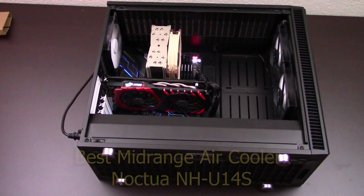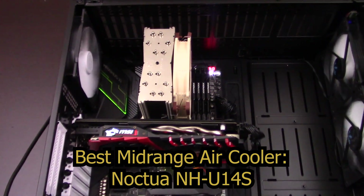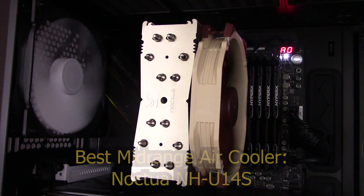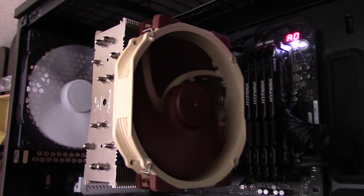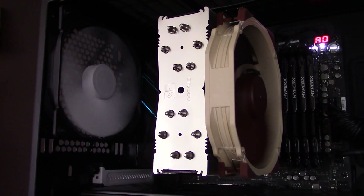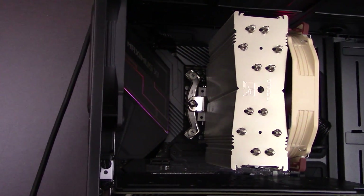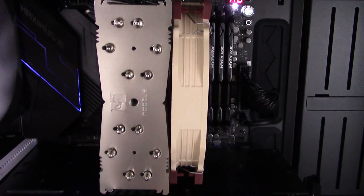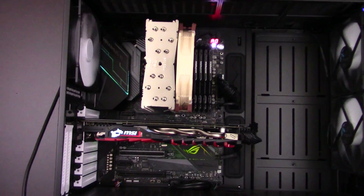My number one pick goes to the Noctua NH-U14S. It has absolutely outstanding performance for the price, beating all the coolers in this roundup and even matching the performance of much more expensive high-end coolers. It also has an industry-leading six-year warranty, so you know it will last through many builds. However, it does have a few flaws — it's very tall so it won't fit in some cases, and some people are turned off by the brown fans. If these are issues for you, then the Ninja V is a great alternate pick. But the NH-U14S wins the award of overall Best Midrange Cooler due to its amazing cooling performance.